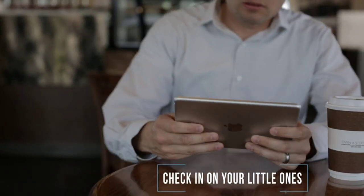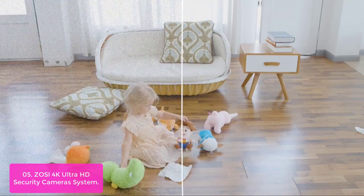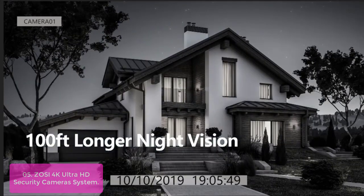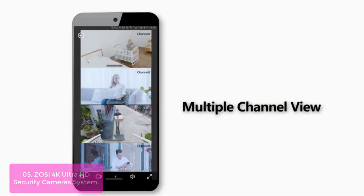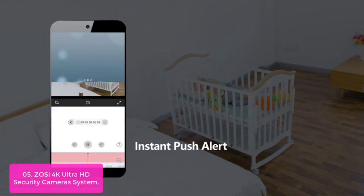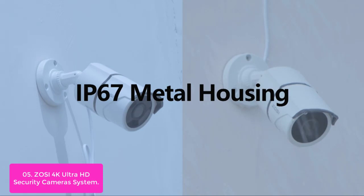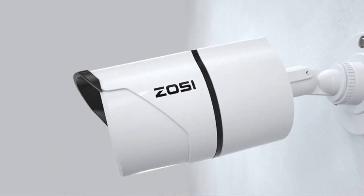List number 5: ZOSI 4K Ultra HD Security Camera System. The ZOSI 4K Ultra HD Surveillance System is the perfect combination of performance, reliability, and affordability. It is designed to support up to four cameras and allows you to efficiently monitor your home or business while recording all the action in stunning 4K resolution. Record everything with sharper details with a high pixel count and expanded resolutions. The free ZOSI Smart app lets you see all of your cameras in one place and check in on your home or business wherever you have an internet connection.